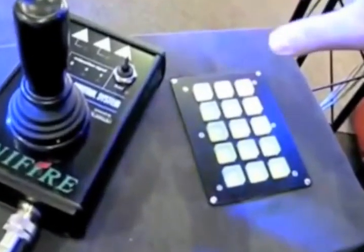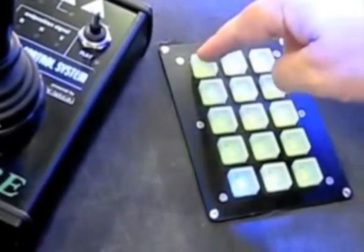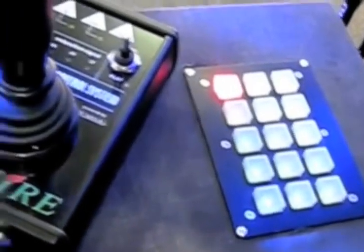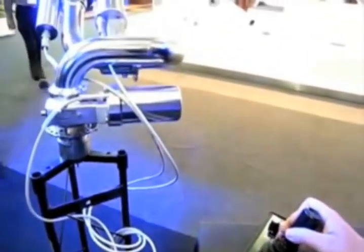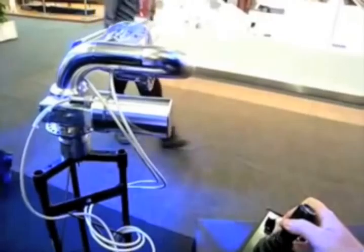Among the advancements made by Unifire is the Unifier Control System, or UCS, pictured here. UCS allows an unlimited number of water cannons to be networked together, along with lights, valves, cameras, and other peripherals, all controlled from a single station.